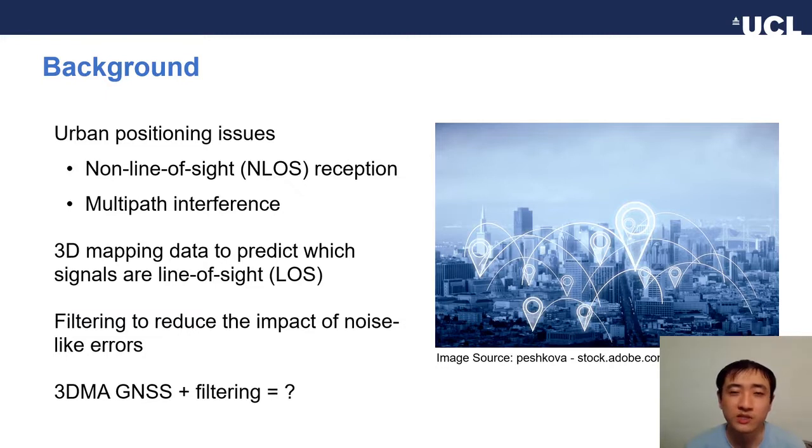We know that in cities, NLOS reception and multipath problems limit the performance of GNSS positioning. 3D mapping data can be used to predict which signals are NLOS and which are line-of-sight to aid positioning. Filtering usually reduces the impact of noise-like errors.